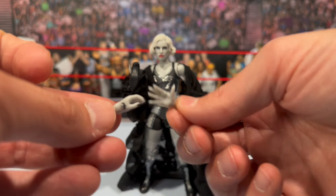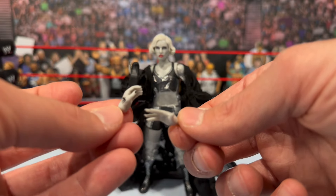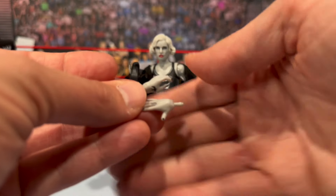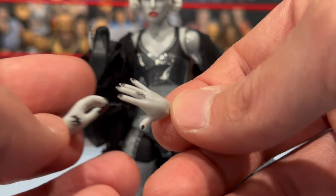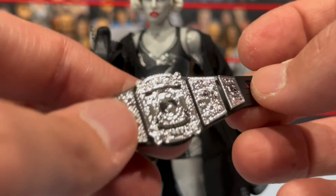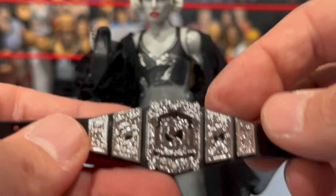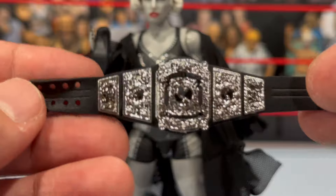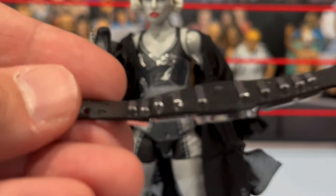Moving on to Tony Storm. She comes with a bunch of accessories. Her hands include one open/waving hand and a gripping hand. They have tattoo detailing on them and black nail polish. She also comes with the Women's Championship belt — it's hard to read with the black and silver finish, but it says Women's World Championship. It fits the timeless black-and-white theme, though it's pretty similar to the most recent belt.